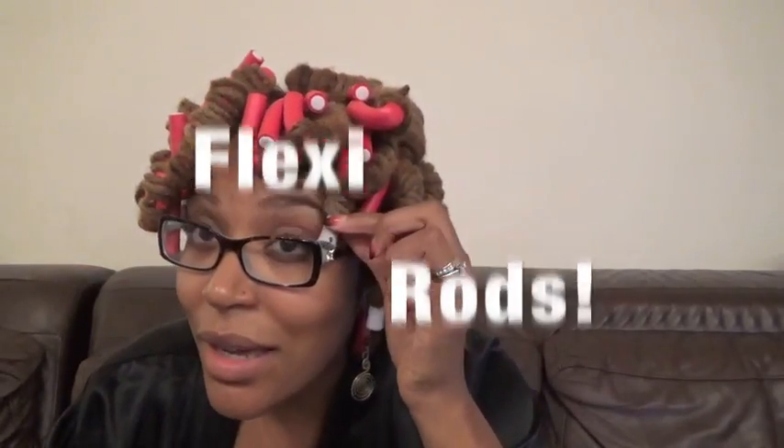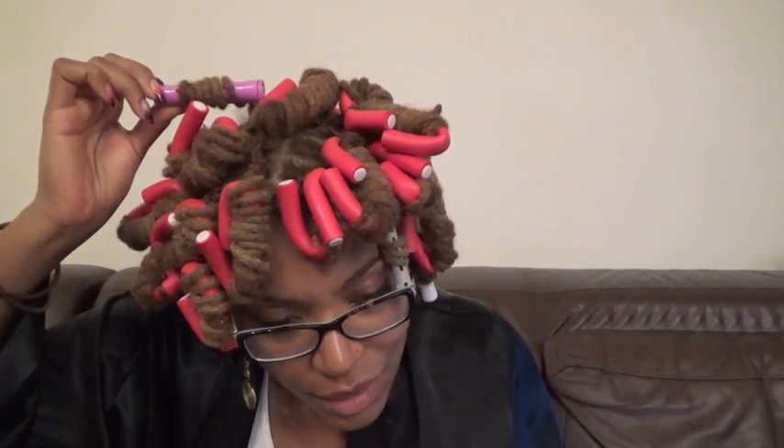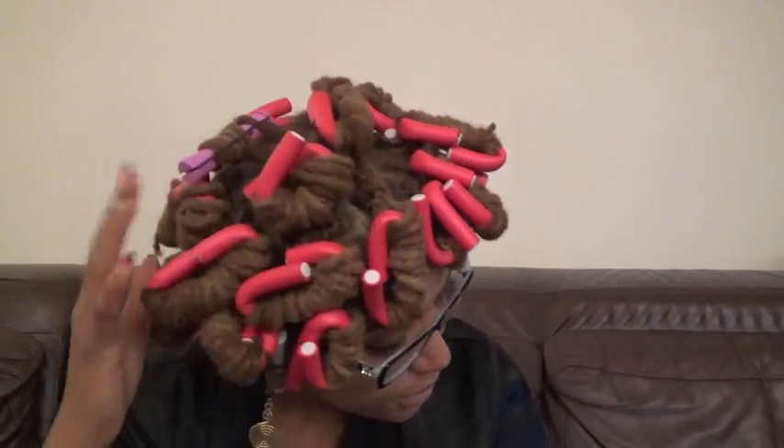I ended up primarily using the perm rods. I have one lock that's about half the length of everything else, so clearly it couldn't go in a curler with any other locks — I gave it its own little curler. I have another short lock that doesn't line up with anything else and didn't want to use a perm rod just for that one lock. Since I put two to four locks on each curler, the curl pattern is going to be all over the place anyway, so I didn't mind having these little random curls. I'll show you the results in the morning.